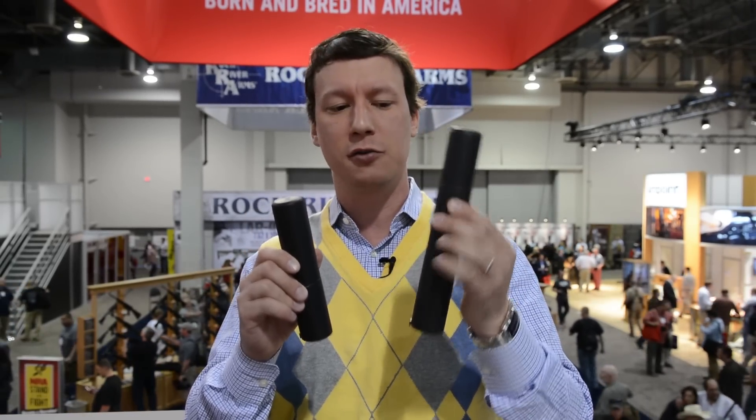Hey guys, I'm Mike Murs with Advanced Armament Corporation here at the 2014 SHOT Show to tell you about some of our new products. I'm very excited to launch the 556SD and the 7.62SD silencers.